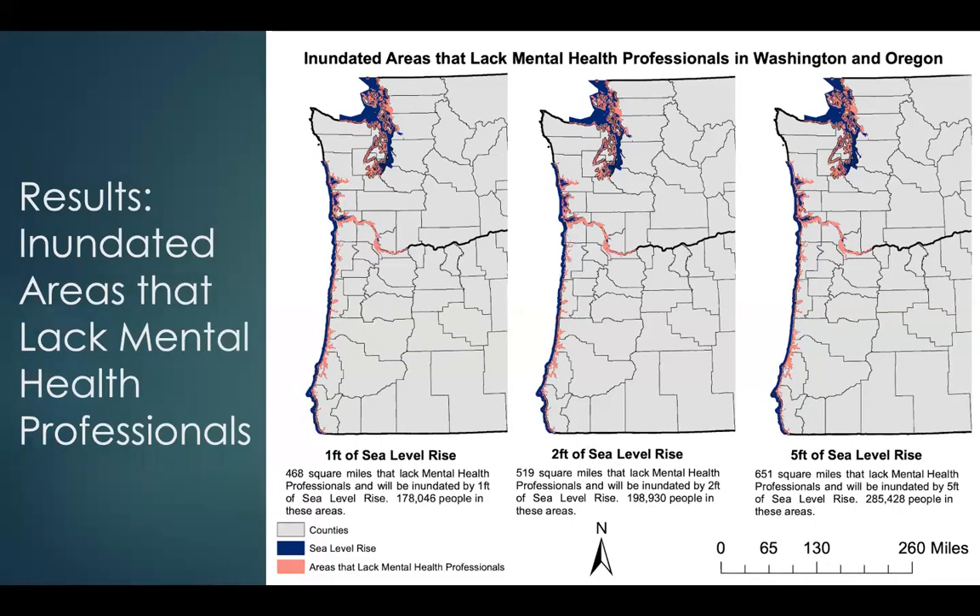The last set of results is inundated areas that lack mental health professionals. These pink areas are the areas that lack mental health professionals and will see inundation. For one foot of sea level rise, 468 square miles lack mental health professionals and will be inundated, with 178,000 people in these areas. For two feet it is 519 square miles with almost 199,000 people, and for five feet 651 square miles lack mental health professionals with 285,000 people in these areas.